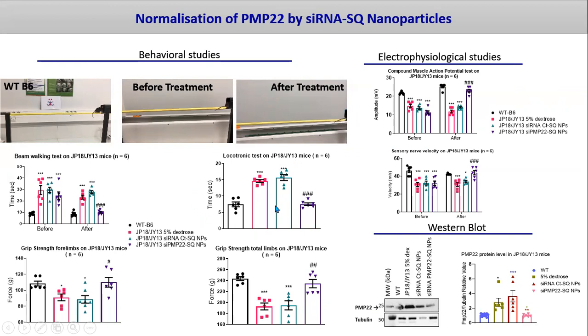The locotronic test confirmed the beam walking test. Moreover, there is a gain of force, because we normalized the grip strength in the forelimbs and in the total limbs. By doing Western blot analysis on six independent sciatic nerves from treated mice with dextrose, with siRNA control, and siRNA-PMP22 squalene nanoparticles, we found a normalization of PMP22 protein levels.